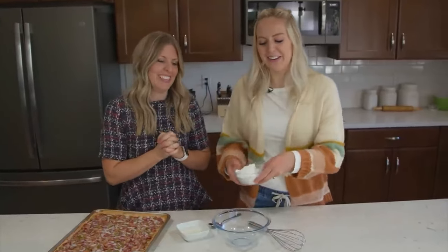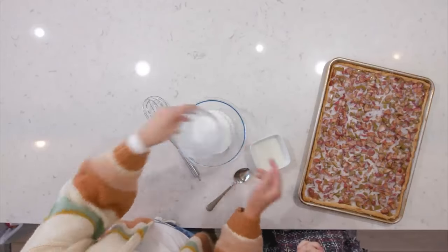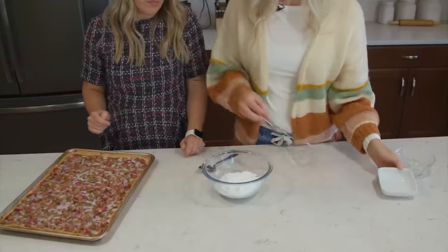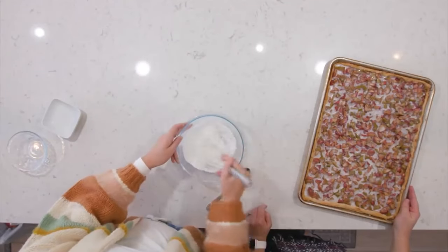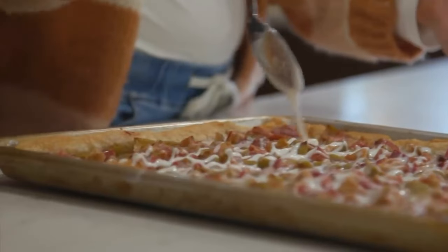The glaze is really easy — just two ingredients. Add one cup of powdered sugar and two tablespoons of milk, whisk it together, and that's it. Drizzle it over your apple slab pie. Bon appétit.